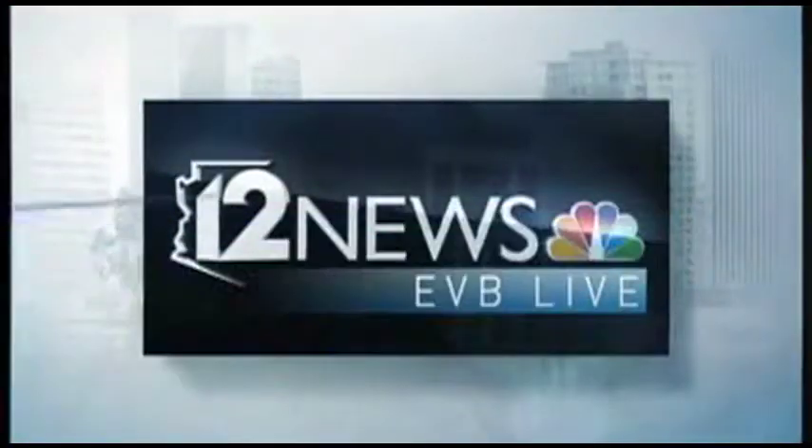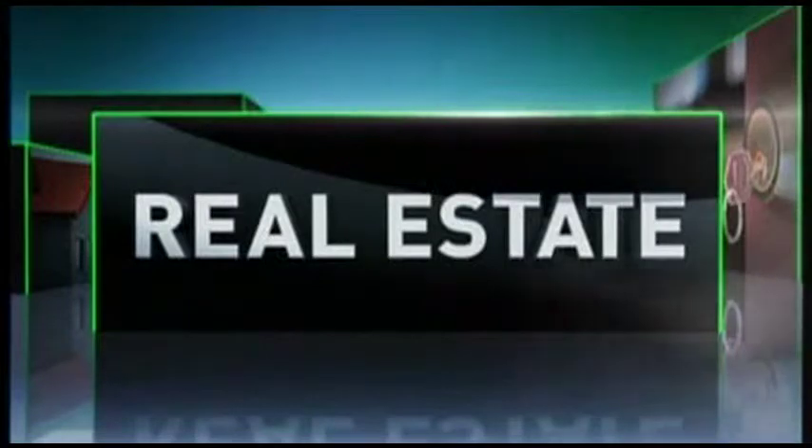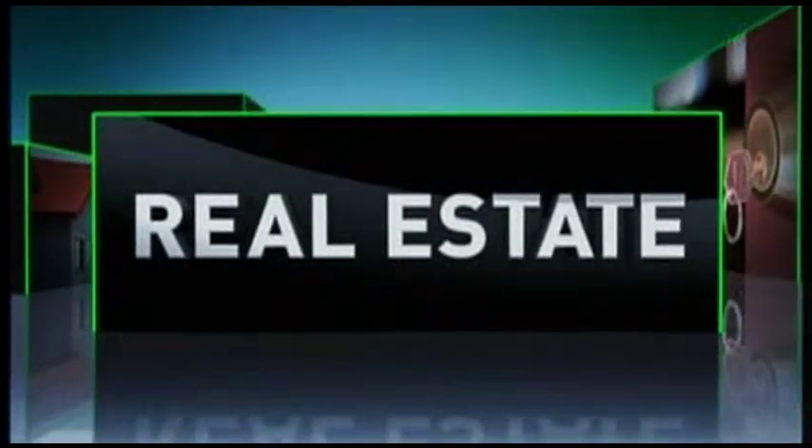From the 12 News studios, this is EVB Live. Tax refund burning a hole in your pocket? Best use? Reinvest in your home or use it towards the down payment on a new home. We've got some great tips with our expert, Holly Henbest, realtor. A lot of people always wonder where should I put that money to increase the value of my home. We are breaking it down.